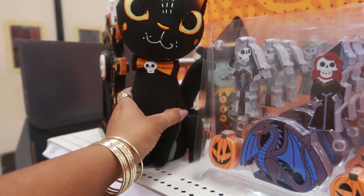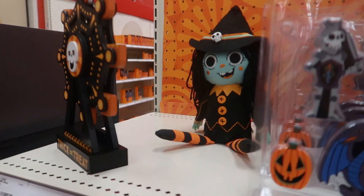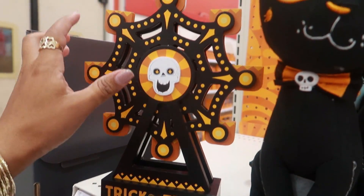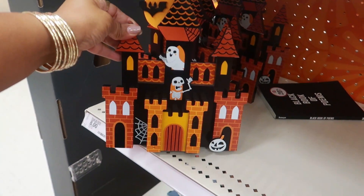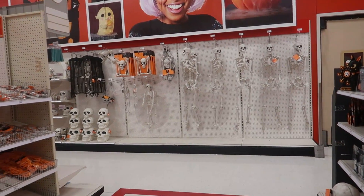The fun house mini decor characters — this cat, I want to say $8 but I'm not too sure. You have the cat or the witch girl. You have this one with the ghost, a castle. And you got a lot of skeletons on that back wall — look at that!